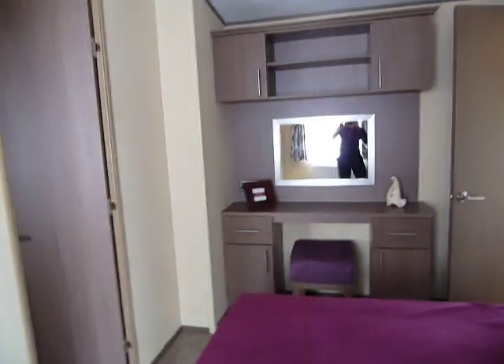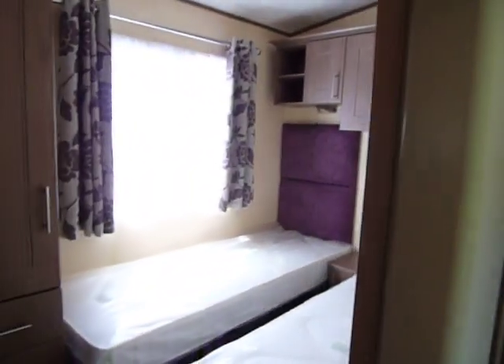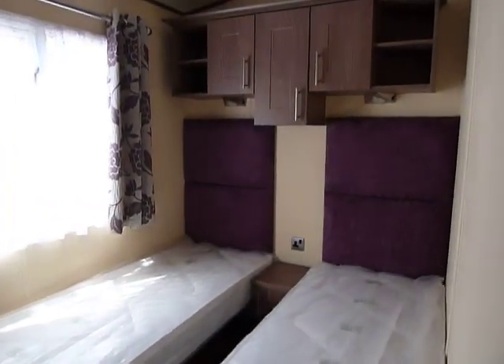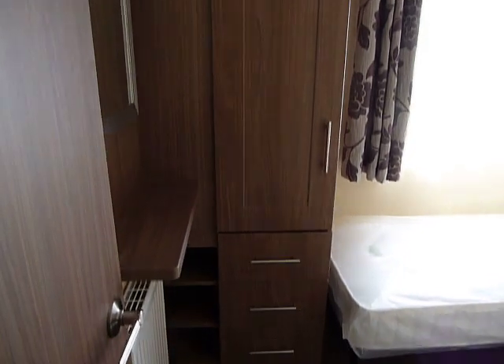So all in all, fantastic family space. We have a second bedroom with the same padded headboards matching the main master bedroom, and plenty of cupboards above and to the side.